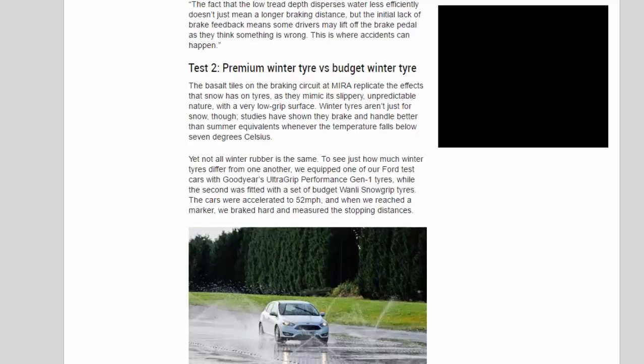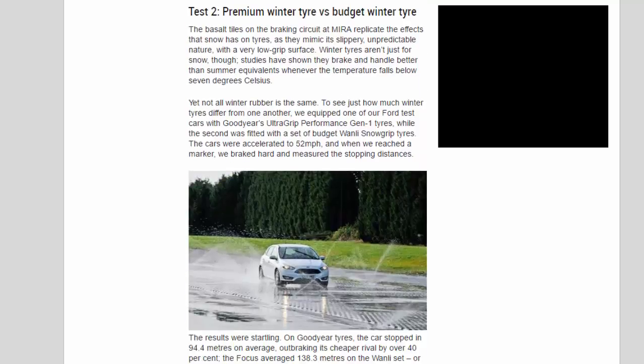Test 2: Premium Winter Tire vs Budget Winter Tire. The basalt tiles on the braking circuit at Myra replicate the effects that snow has on tires, as they mimic its slippery, unpredictable nature with a very low-grip surface. Winter tires aren't just for snow, though — studies have shown they brake and handle better than summer equivalents whenever the temperature falls below 7 degrees Celsius. We equipped one Ford with Goodyear's UltraGrip Performance Gen 1 tires, while the second was fitted with a set of budget Wanli snow-grip tires. The cars were accelerated to 52 mph, and when we reached a marker, we braked hard and measured the stopping distances.